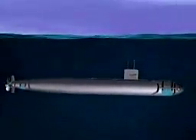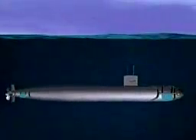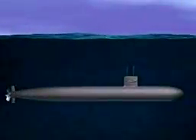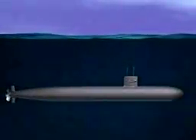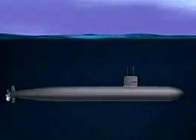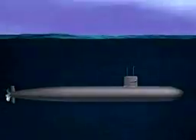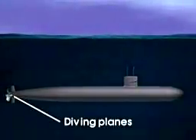The added weight causes the ship to lose its ability to stay on the surface of the water and it submerges. Movable surfaces on the outside of the submarine control its movement beneath the water. These surfaces are horizontal diving planes and vertical rudders.